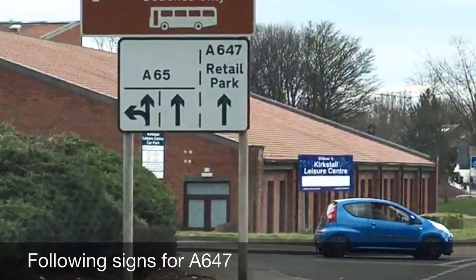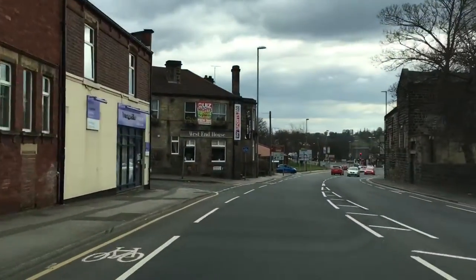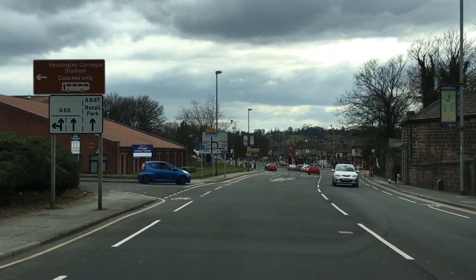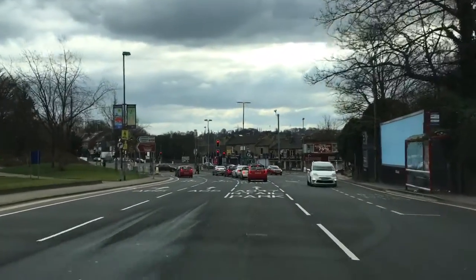In this video I'll show you how to follow the signs for the A647, which is part of the independent drive. As we're going down this road we're passing a pub on the left called the West End House. There is a sign on your left telling you the A647 is going to be in the right-hand lane, so one lane is split into three and you're getting into the right-hand lane.